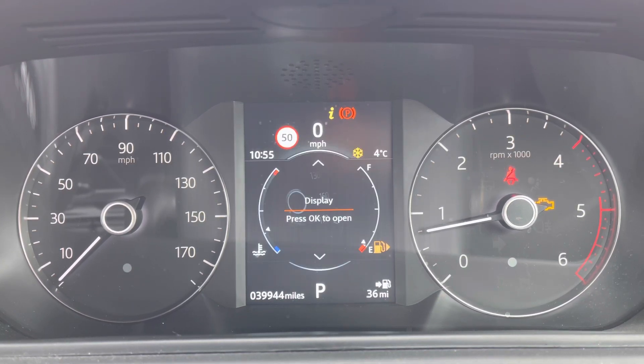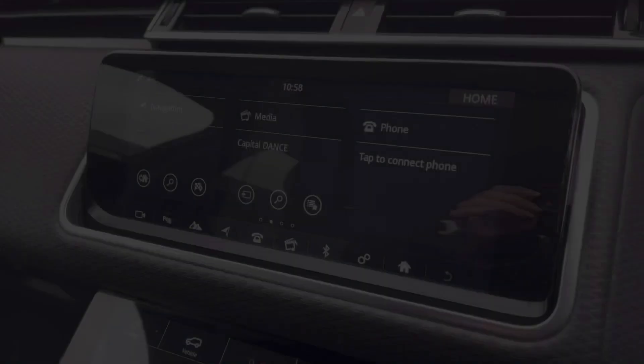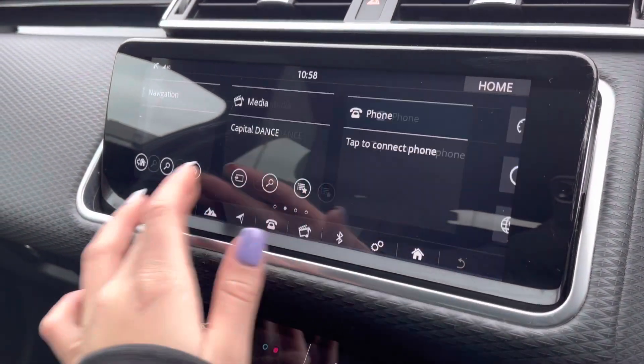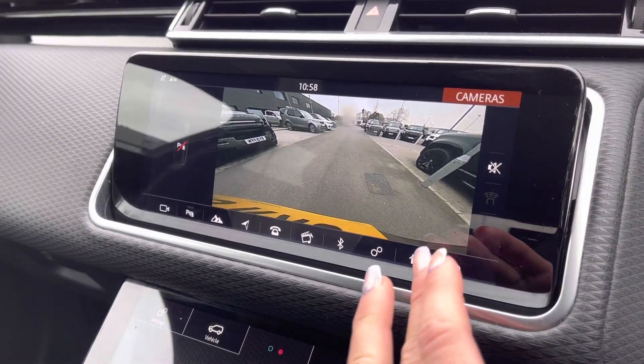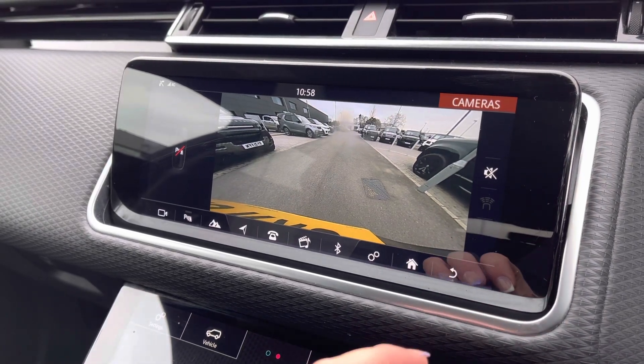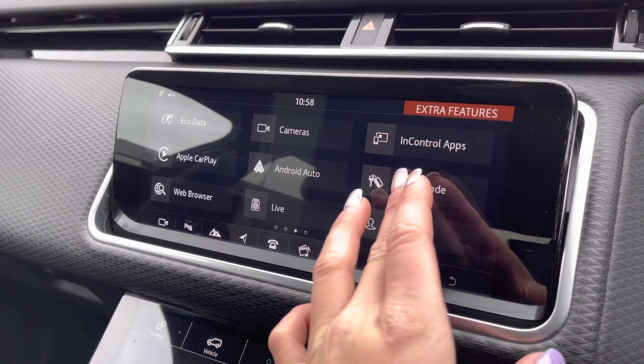This vehicle has done 39,944 miles, subject to change due to test drives. The first of your two displays offers you all the latest infotainment features, and even a rear camera making reversing and maneuvering much easier and safer.